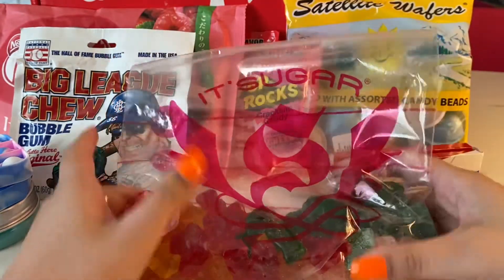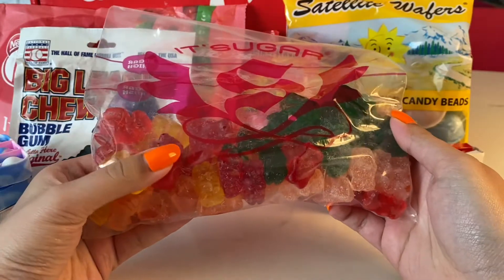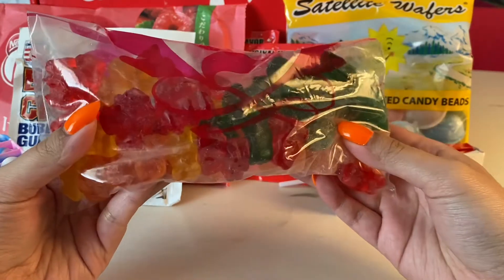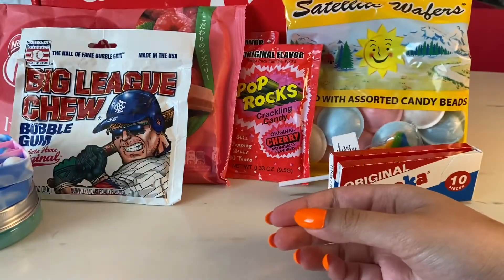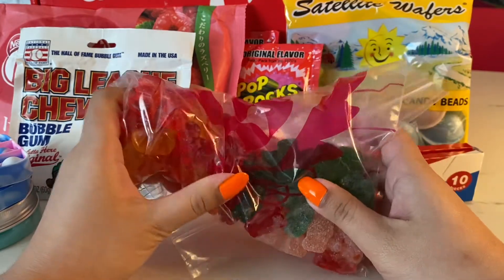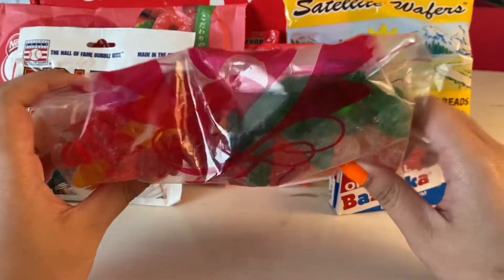These are some gummy bears. My mom picked these out — they have alcohol in them actually. They have champagne and Prosecco and it smells very strong. The whole bag smells like alcohol. So I'm taking these away from children.